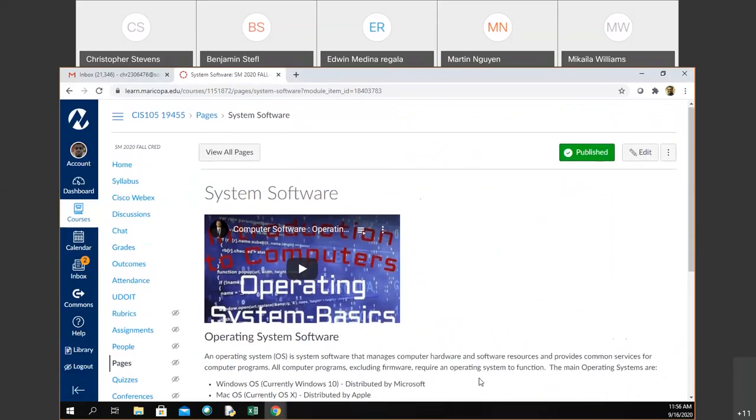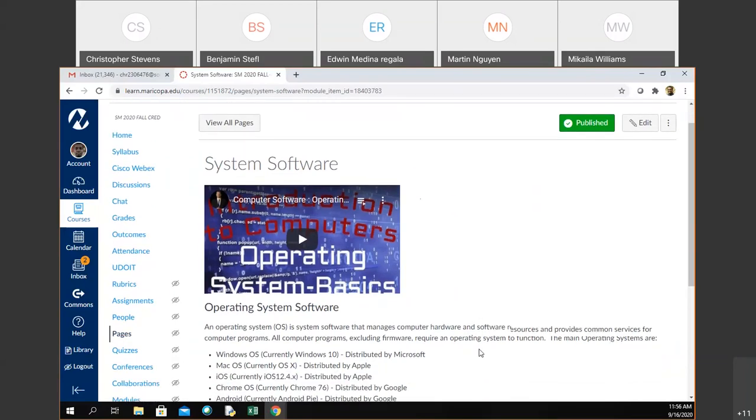Application software would be every app that you use. Your internet browser is an application. If you have VLC media player, Windows media player, Zoom — if you use WebEx and you download the app, anything that's called an app would be application software. And then there are specialized application softwares that do very specific tasks.